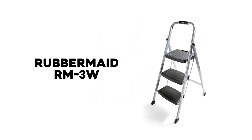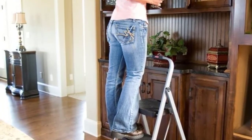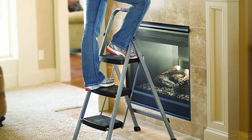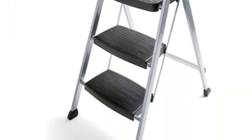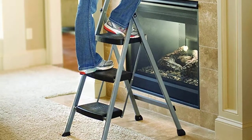Number 5. Rubbermaid RM3W. The Rubbermaid RM3W Three-Step Steel Stool is a very comfortable three-step stool. If you need help in reaching out for items in tall places, this is a safe and dependable ladder. Wide plastic steps can make a ladder easier to use, and that's one of the strong points of this product. Foldable, so you can store and carry it easily, maximum load capacity is 200 pounds.